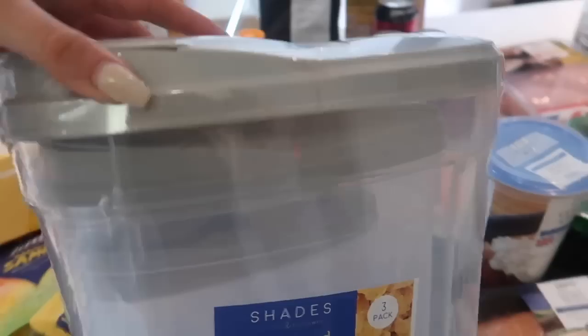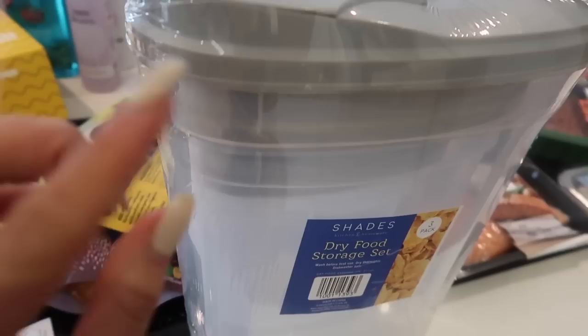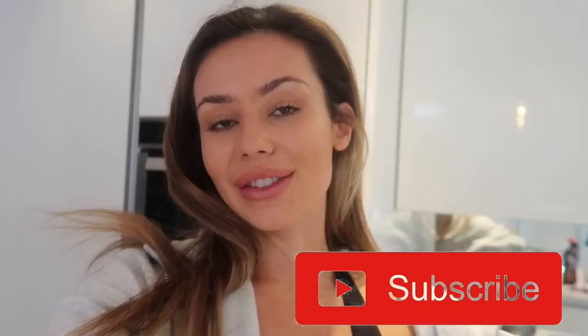Also, for any of you who like organisation, I picked these up from B&M as well — these dry food storage sets. I can't wait to put my cereals and stuff in them. I love all this organisational stuff. So yeah, I think that's pretty much everything. Really hope you enjoyed this video, and if you'd like to see any more food style videos or workouts, do let me know in the comments below. See you guys in the next video.